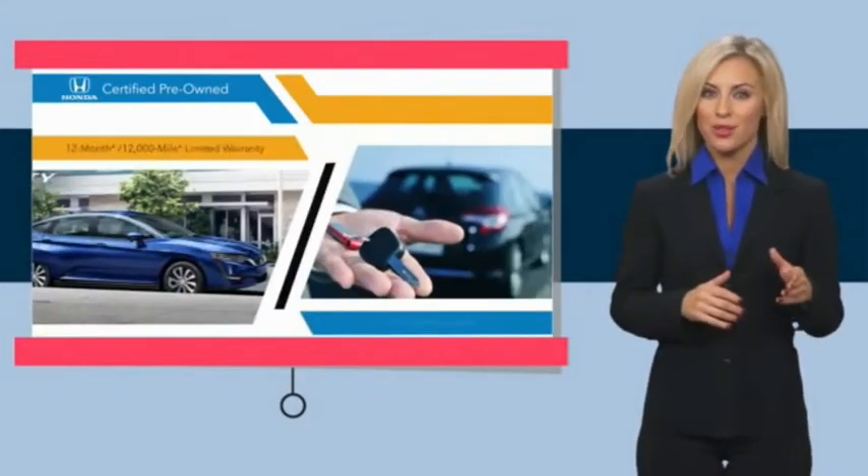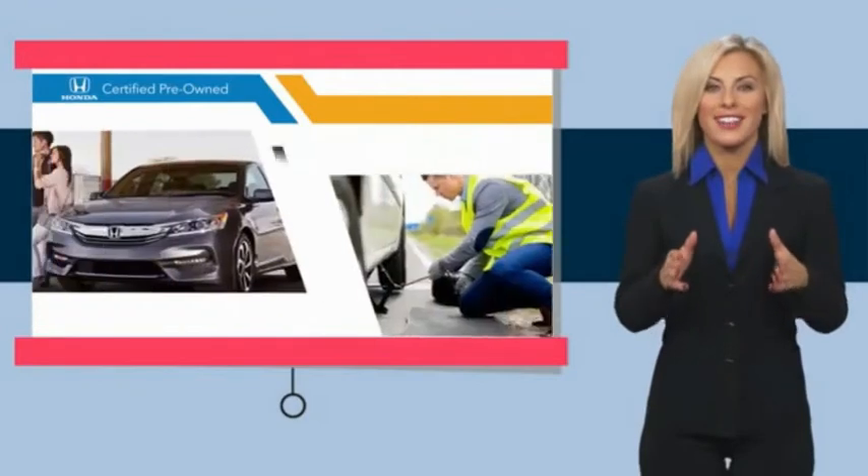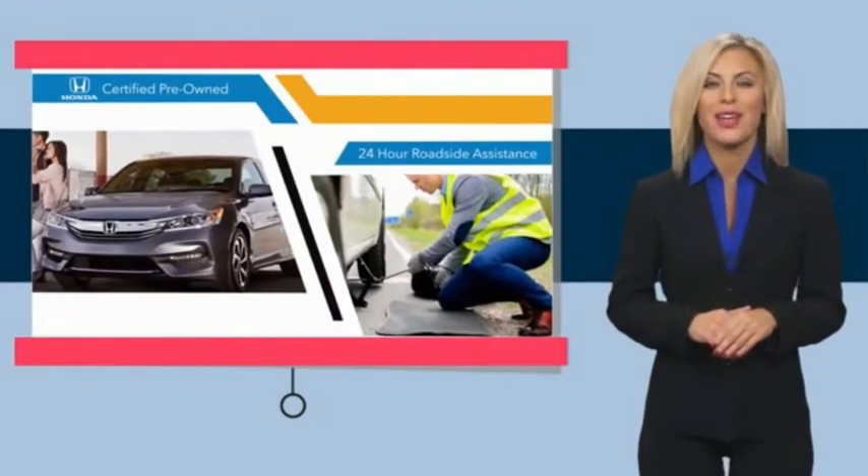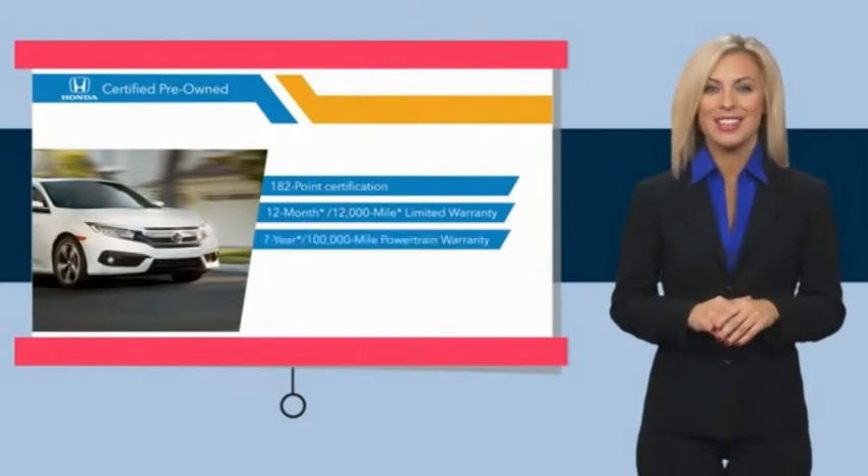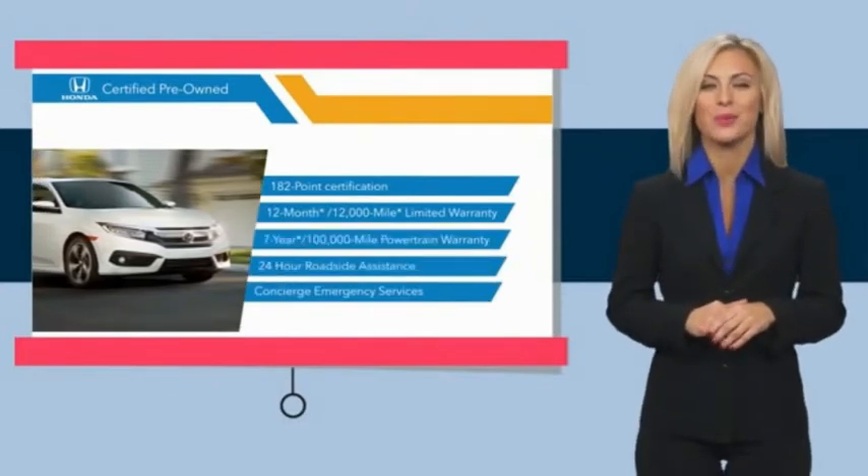Both limited and powertrain warranties all provide the comfort you're looking for in a pre-owned vehicle. Stop by your local Honda dealer today to see why the Honda Certified program is worth looking into.